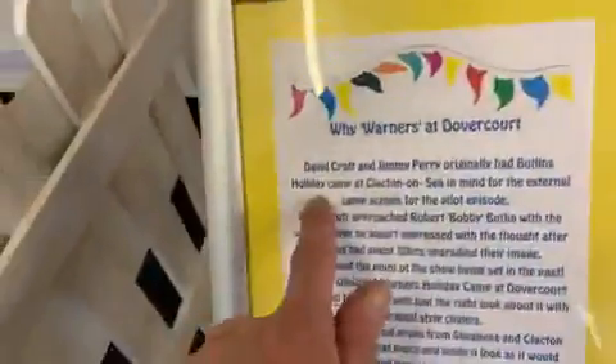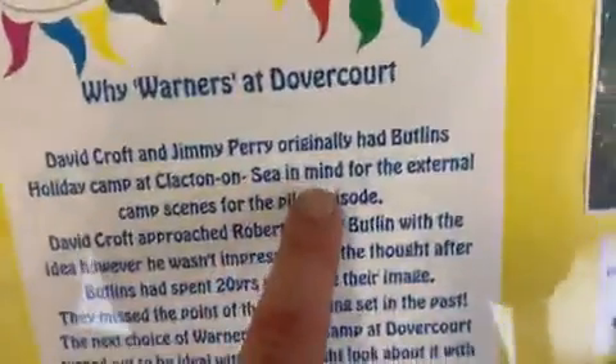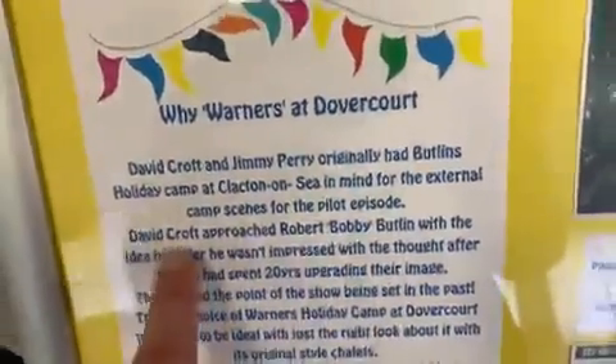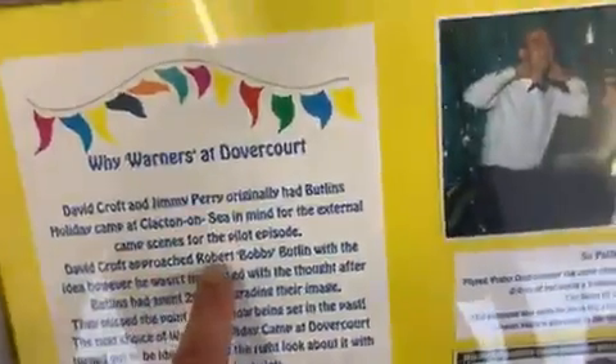Warners — why were they at Dovercourt? We know why, don't we? Shall we tell them? Basically, David Croft and Jimmy Perry originally had Butlin's holiday camp at Clapton-on-Sea in mind for the external camp scenes for the pilot episode. David Croft approached Robert 'Bobby' Butlin with the idea, however he wasn't impressed — after Butlin had spent 20 years upgrading their image, they missed the point of the show being set in the past.